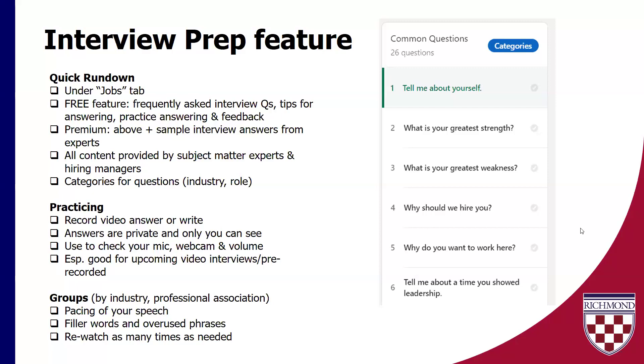On LinkedIn, there's a lot that you can do with the non-premium profile — the free version of LinkedIn. Because if you were with me last week, I did give you my little TED talk about LinkedIn Premium. With the free version, you can look at frequently asked interview questions, look at tips that experts give you for answering them, and you can practice answering and get feedback too. The screenshot here is just one common questions category. There are lots of other categories you can look at in terms of job type — it'll give you typical questions for things like admin roles. There are lots of different types of roles in there.